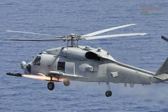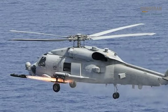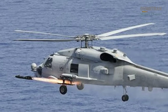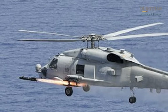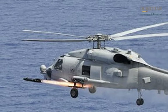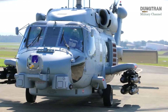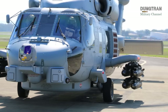Its integration with the MH-60R's advanced sensor suite, including the Telephonics APS-147 multi-mode radar and the ALQ-210 electronic support measures, ensures precise target acquisition and engagement, even in complex maritime environments. As regional tensions in the Indo-Pacific persist, the Hellfire missile remains a critical component of the Seahawk's ability to project power and deter aggression.